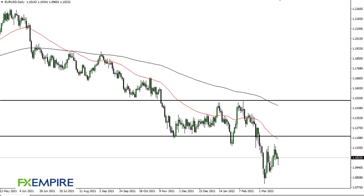From FX Empire, this is Chris taking a look at the euro dollar. You can see the euro dollar has rallied a bit during the session after initially pulling back. I do think though that there is a lot of noise at 1.11 and of course at 1.12. Any bounce at this point should continue to offer selling opportunities.